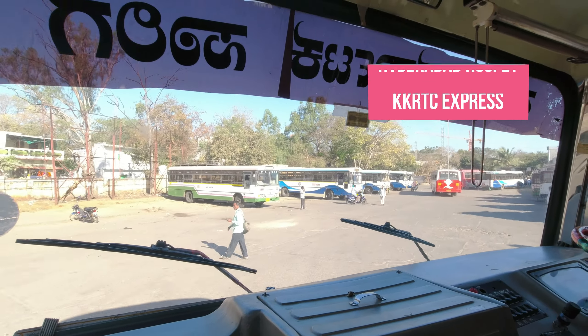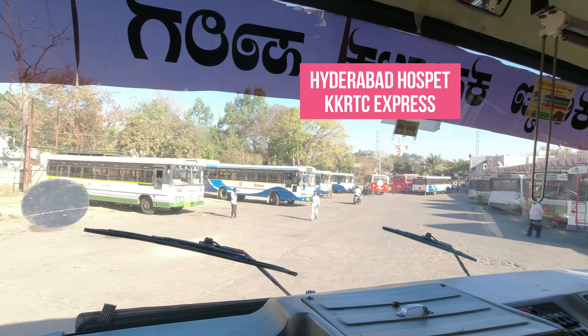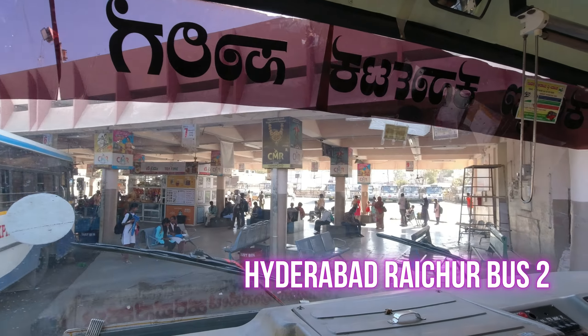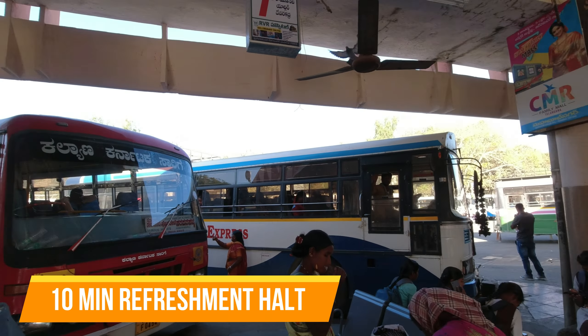You can see the Hyderabad-Hospete bus departing from the bus stand. Here is a second Hyderabad-Raichur bus. We have a 10-minute refreshment halt here.